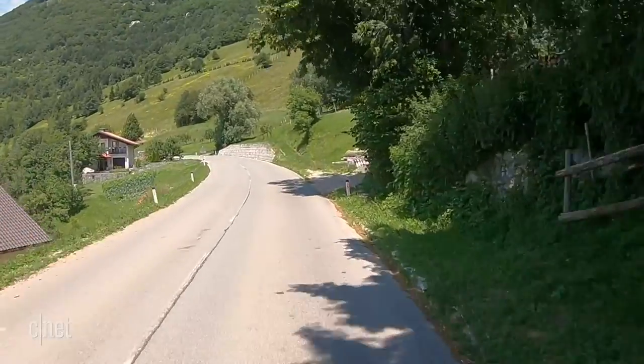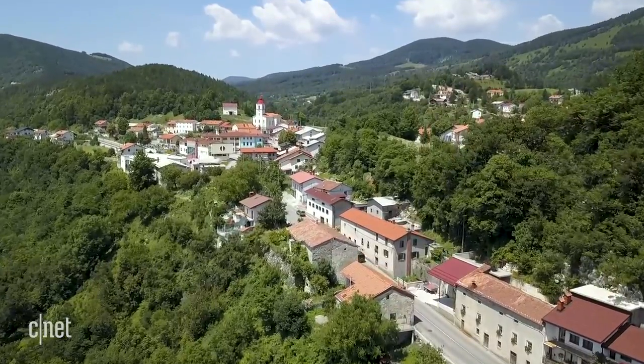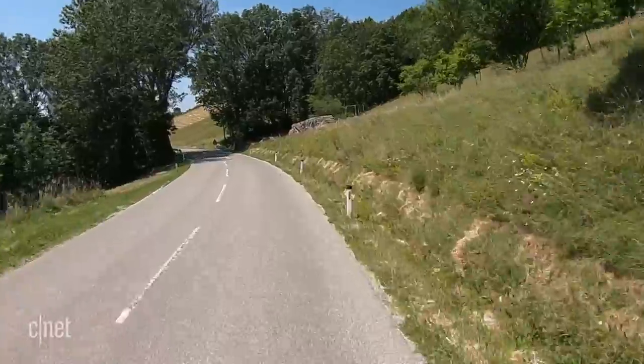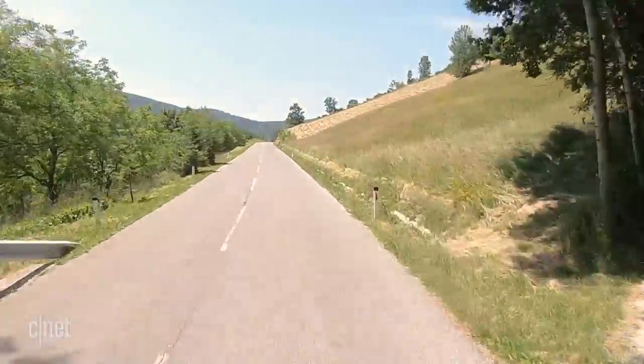Because we had our accommodation with us, there was no rush to get to a hotel for a particular check-in time. That gave us the freedom to take a winding route over the next few days, cruising through the countryside, enjoying the slower pace as we picked our way through the hillside villages.